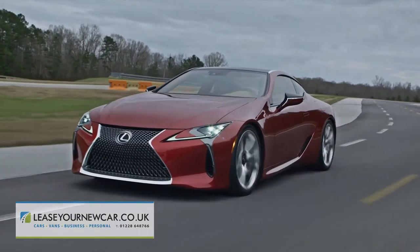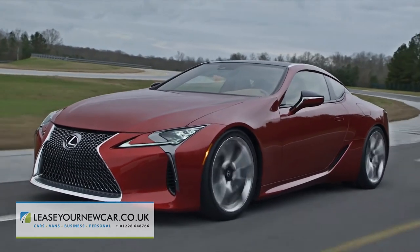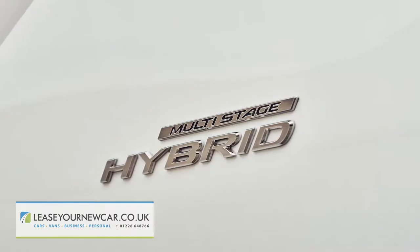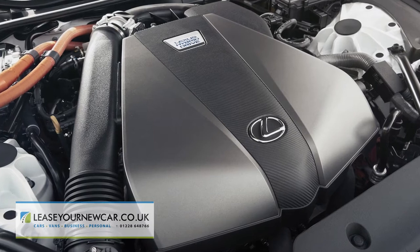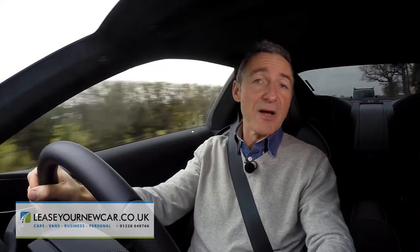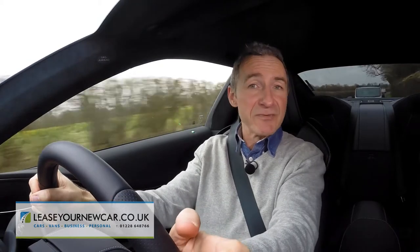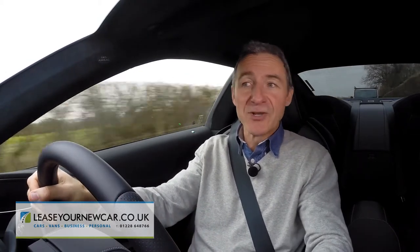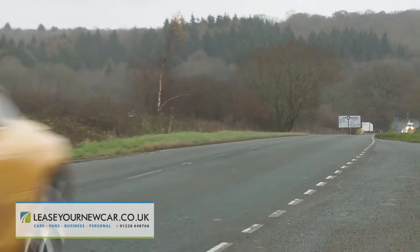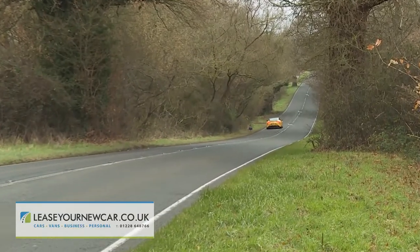There is also an alternative LC model: the LC 500h hybrid, which makes 354 bhp from a 3.5-litre petrol V6 with a lithium-ion battery-powered electric motor developing a further 177 bhp. Thanks to clever multi-stage hybrid technology, which amplifies and multiplies the engine response and delivers up to 10 virtual gear ratios, this is a performance hybrid like no other you'll have driven — and it's only fractionally slower than the V8 stable mate.